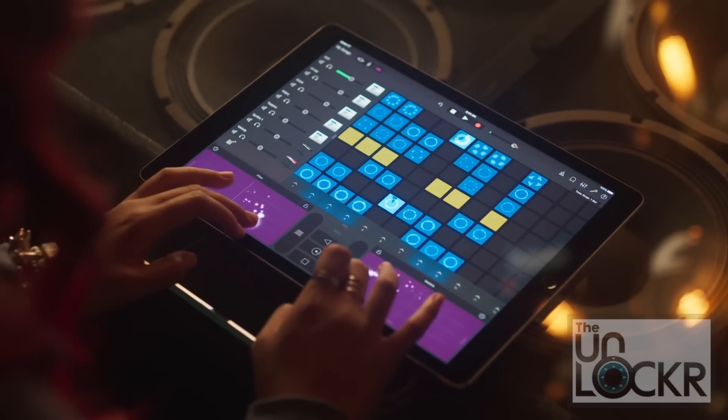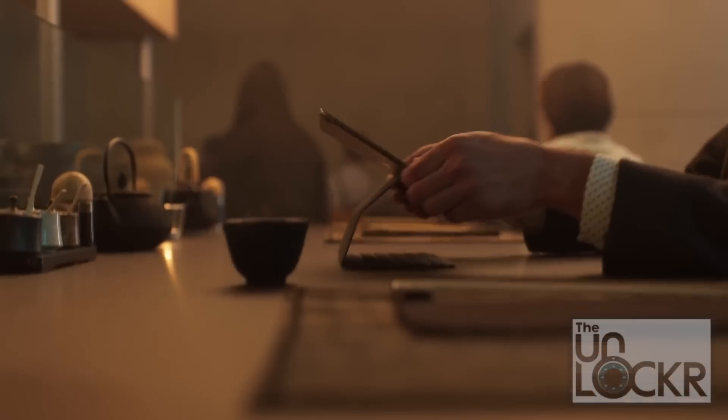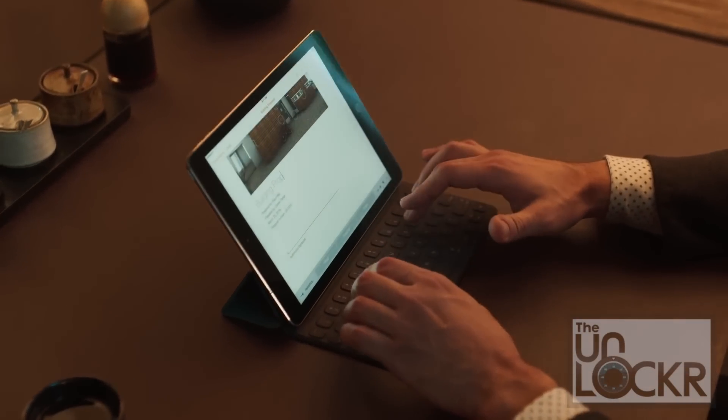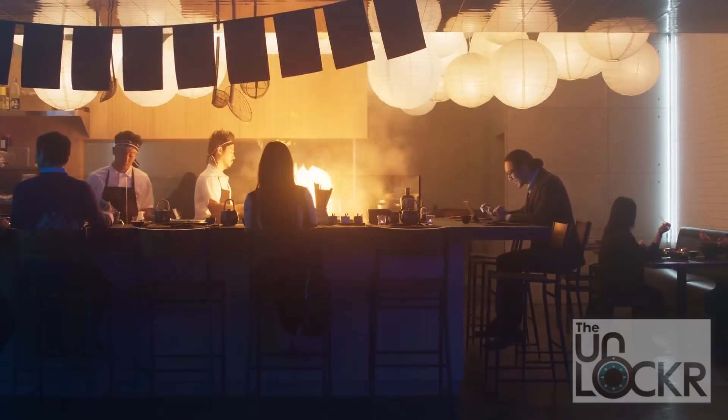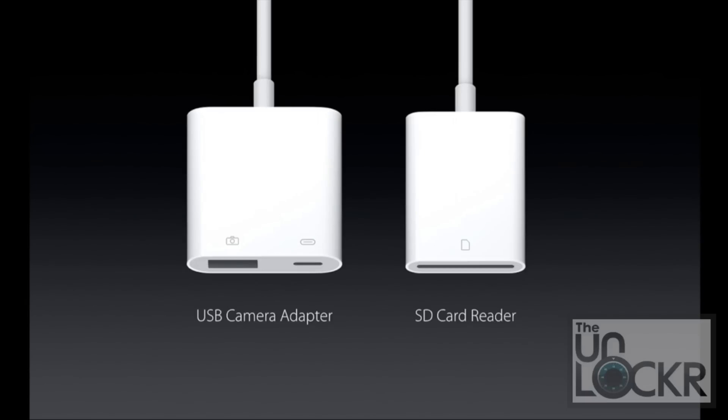It has four speakers, an A9X processor, Hey Siri support, and a custom-sized keyboard accessory you can purchase separately. It also has a USB camera adapter and an SD card reader, both of which work for both iPad Pro models. This is all part of Apple really trying to make people replace a PC with an iPad Pro.